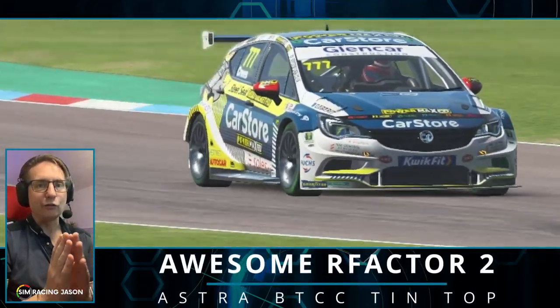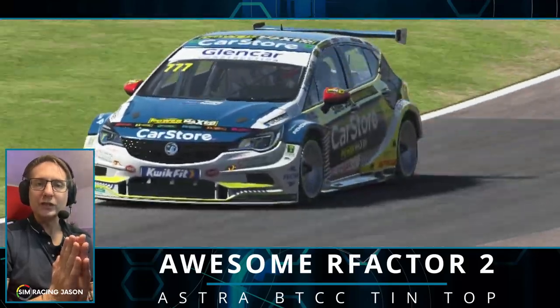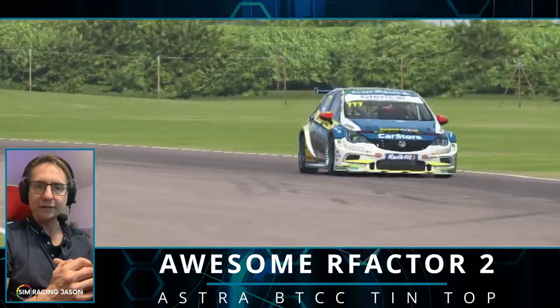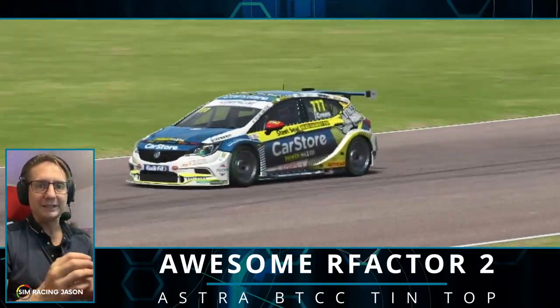Hello there boys and girls, I really hope you've been good because I want you to come and join me as we check out the Christmas bonus from Studio 397 in the form of the all new Vauxhall Astra BTCC Touring Car.